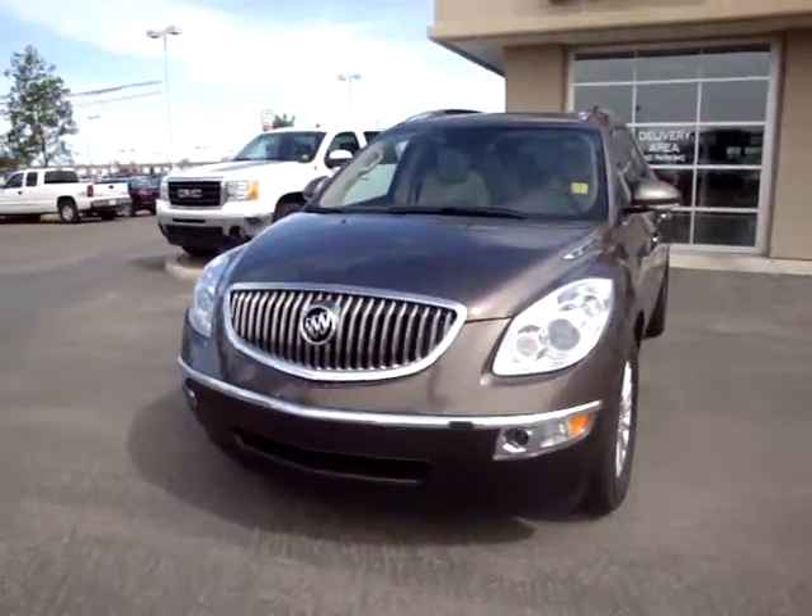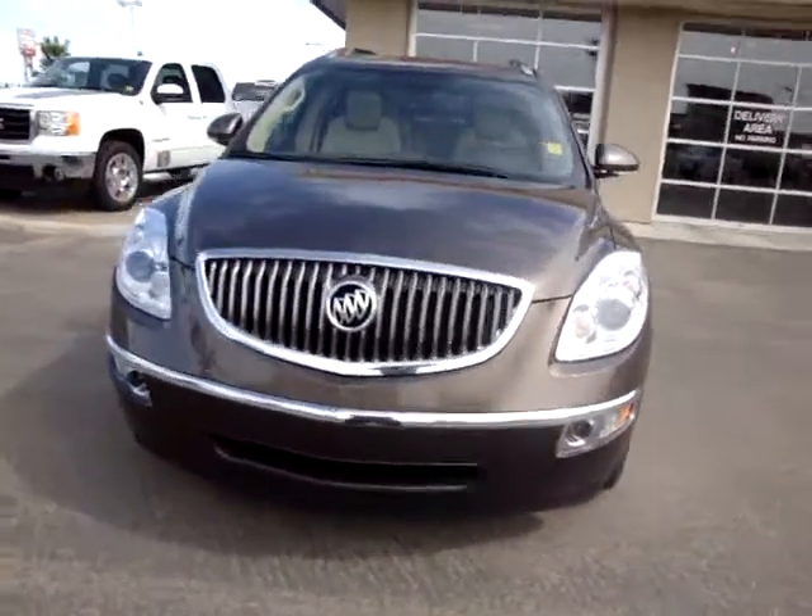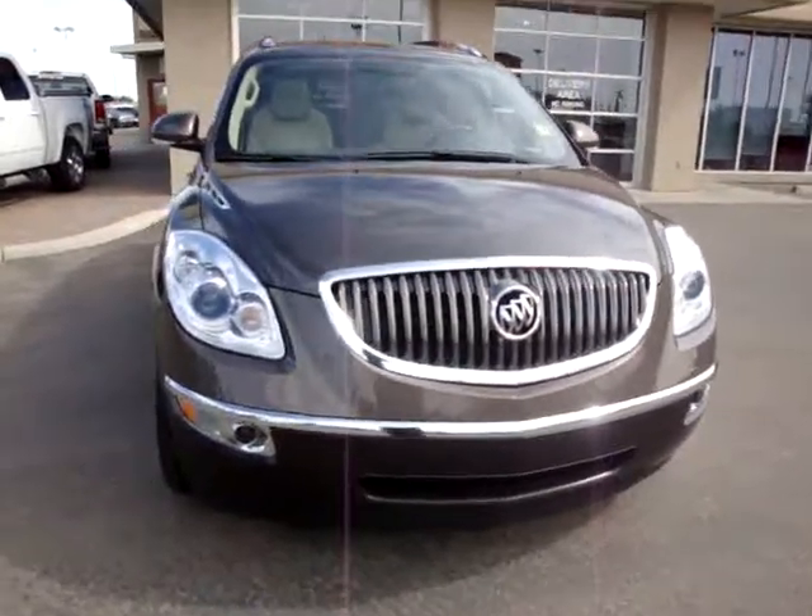Hello Clive, this is Rafael. So this is the unit that we were talking about over the phone. It's a nice bronze metallic Enclave, 2008.